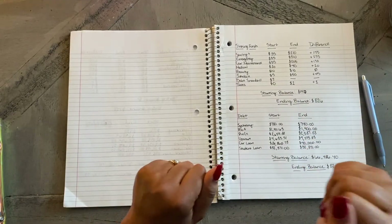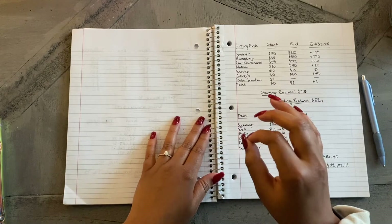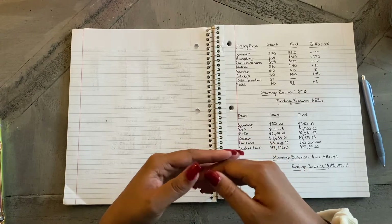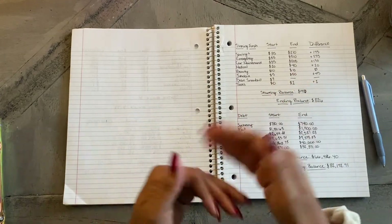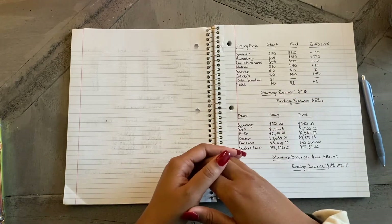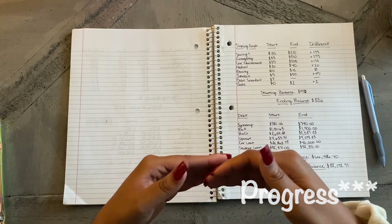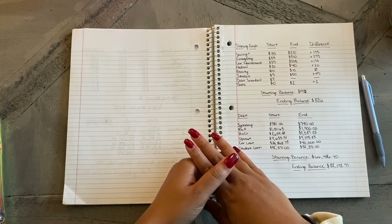Hello everybody, thank you for coming back to my channel and I hope you guys have had a great week so far. What I'm going to be doing is showing an update of my sinking funds and where I have gotten so far this past month. I do this to keep track of my progress, and what I've found is that seeing continual progress over the course of months motivates me to do more saving, and I hope that's the same for you.